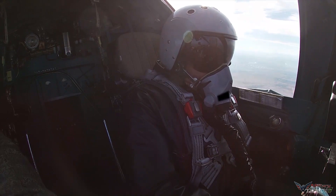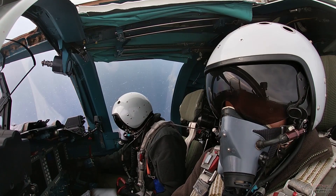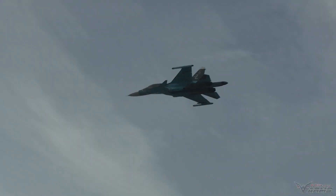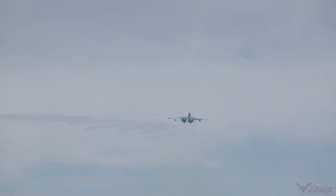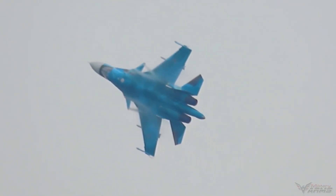There is also the R-73 missile, which can intercept targets at an altitude of 0.02 to 20 kilometers. On the systems side, it is equipped with an electro-optical fire control system with forward infrared. The engine is powered by two NPO Saturn AL-31F turbofan engines, with options for the AL-31F M2 or NPO Saturn 117 engines.